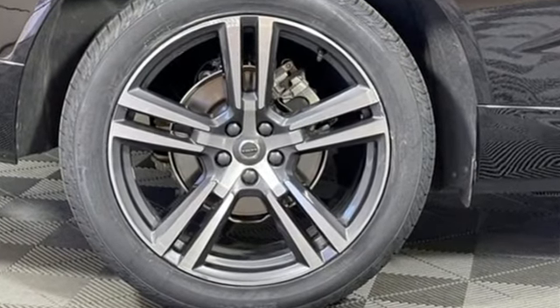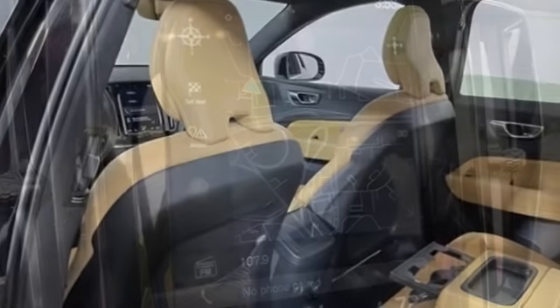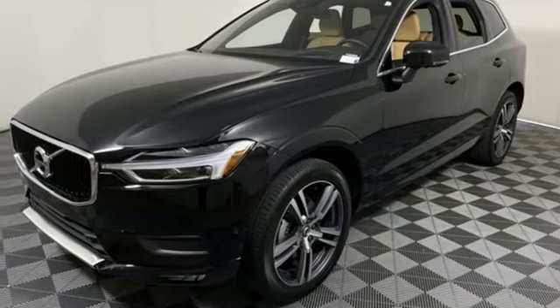Drive E engine, gas pressurized shocks, external memory control, remote engine start smart device, dual zone climate control, auto dimming rear view mirror.